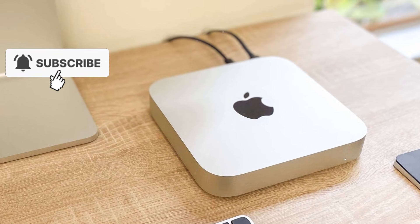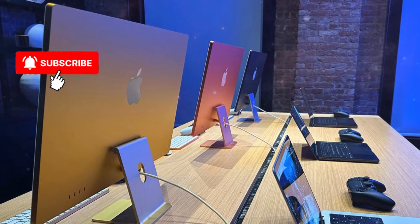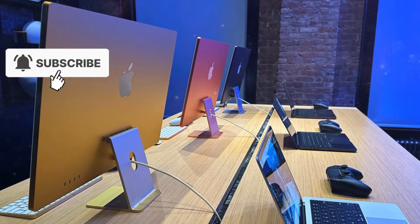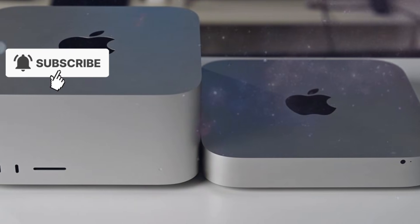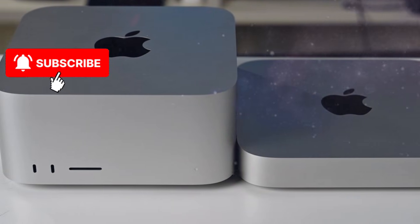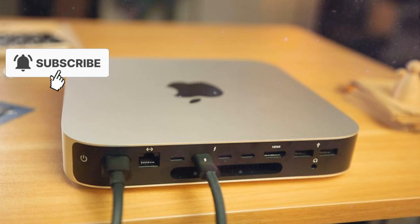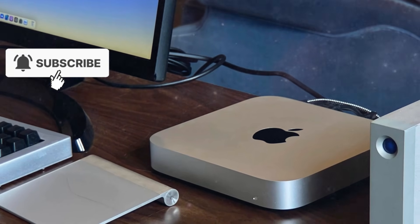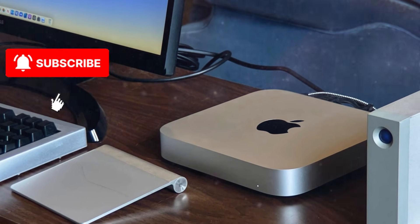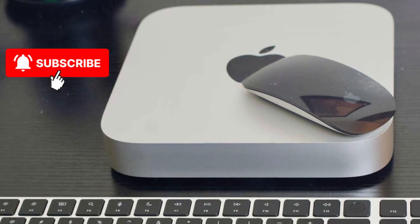Perhaps the best news of all is pricing. Current expectations suggest that Apple will keep pricing consistent with previous generations but deliver far better value — the M5 Max Mac Studio starting around $2,000 and the M5 Ultra Mac Studio starting around $4,000. This time, however, the performance difference between the Max and Ultra models is expected to clearly justify the price gap. For users upgrading from an M1 or M2 Mac Studio, or even older Intel-based Macs, the leap will feel enormous.